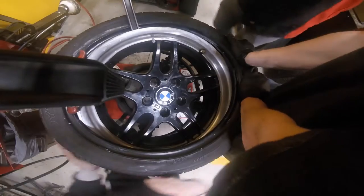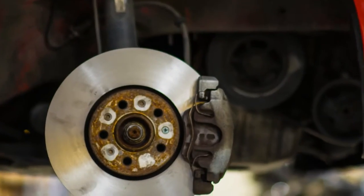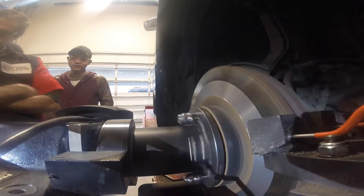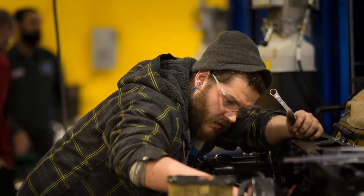We have a program called MLR, which is Maintenance Light Repair, and that qualifies our graduates from that program to get the entry-level positions in dealerships, in mom-and-pop-owned repair facilities, and in a lot of the chain stores like Firestone, Goodyear — some of those that have very large employment possibilities.